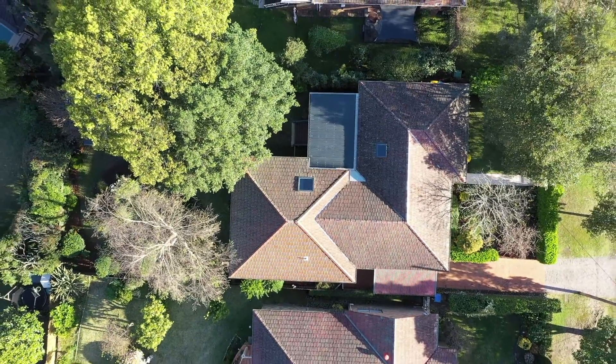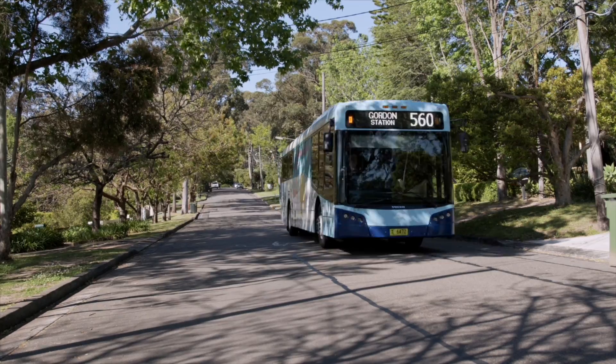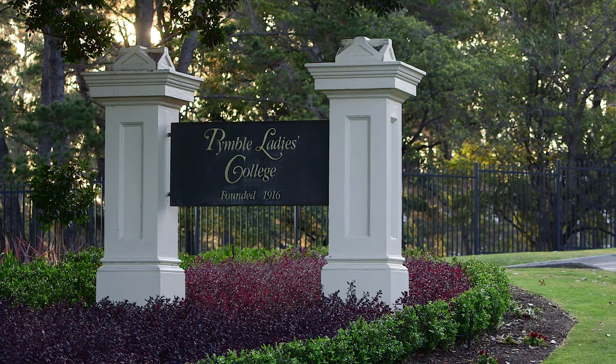The location here is perfect — you're tucked away in a quiet cul-de-sac, yet you're just moments from transport, shops and some of Sydney's best schools.